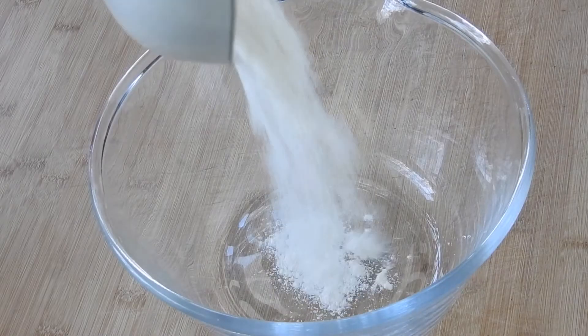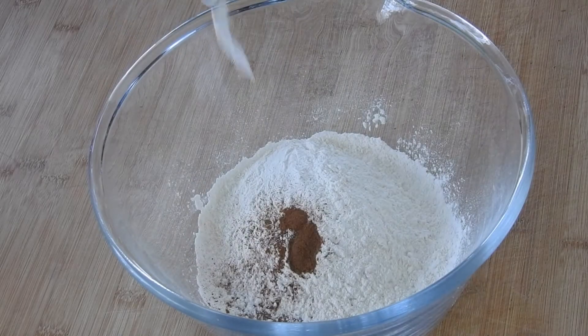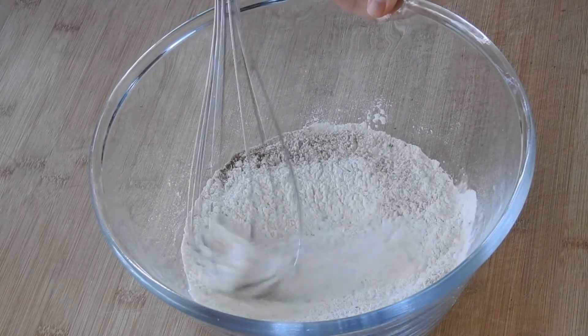In a bowl, add your flour, cinnamon, baking soda, and baking powder. Mix well and put aside.